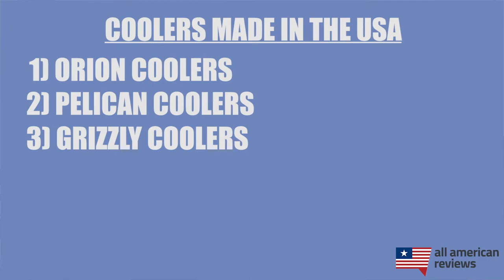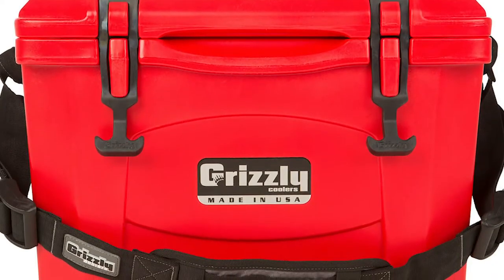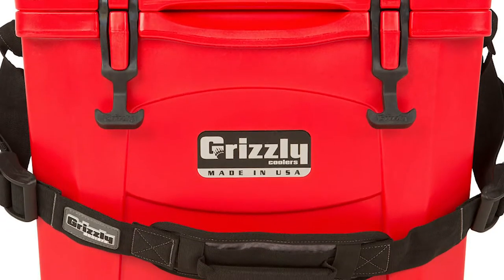Next up is Grizzly coolers. We tested their 15-quart hard side cooler, which is great for somebody who wants something small but effective. This cooler has a great shoulder strap that makes it really easy to carry, and it also did pretty average on our ice retention test, lasting about a week. We did not test their soft side coolers, which are actually not made in the USA, so make sure to stick to their hard side coolers. If you need something to bring on a camping or fishing trip, Grizzly is a great option.